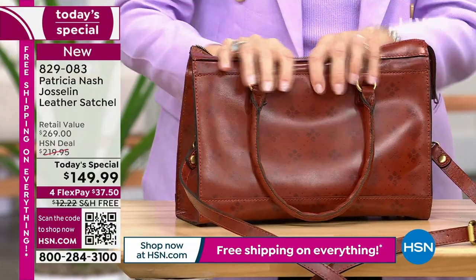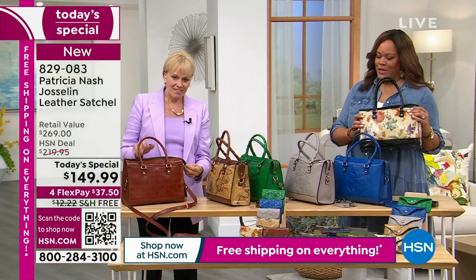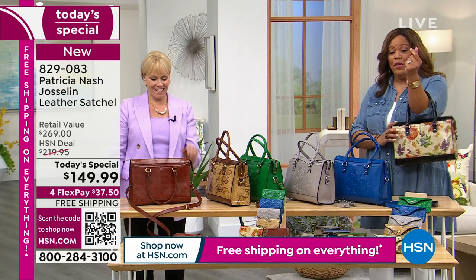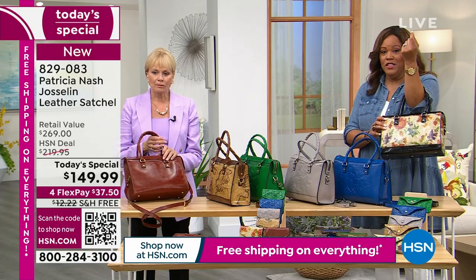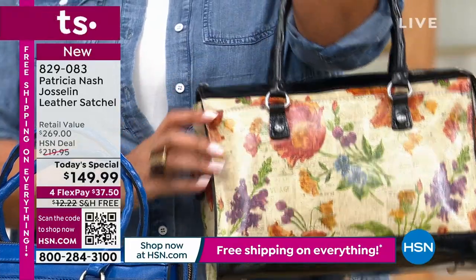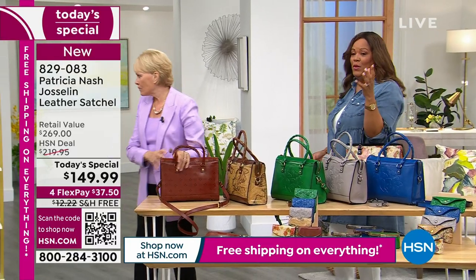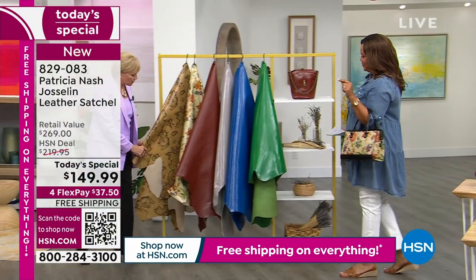Look at this bag completely empty — you can see how it holds its structure. It's all that beautiful vegetable tan leather. Let's talk about vegetable tan leather. This is 100% premium leather. I'm going to take the Parisian newspaper — right now this is the number one print, don't wait on this. You've just never seen anything like it. Let's go over to show you this leather that is just so luxurious.